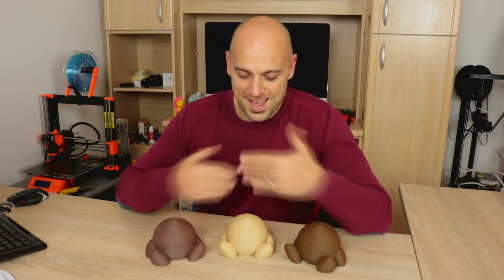Hello Makers! Welcome to this short episode of 3D Maker Noob. I'm Joe, and today we're going to talk about giveaways.